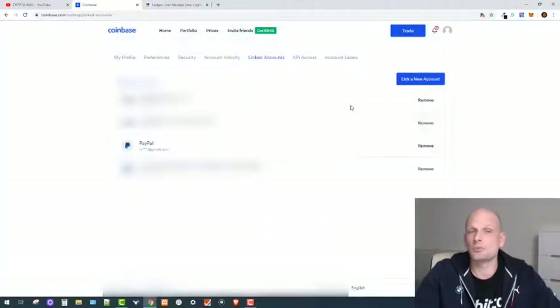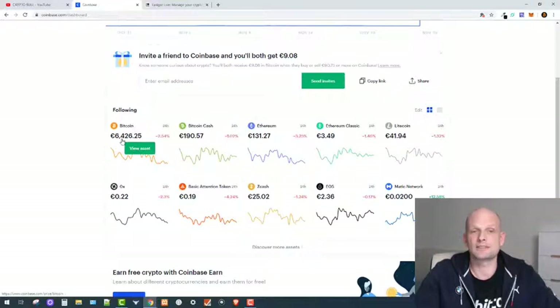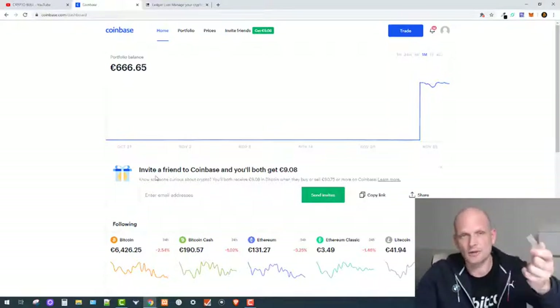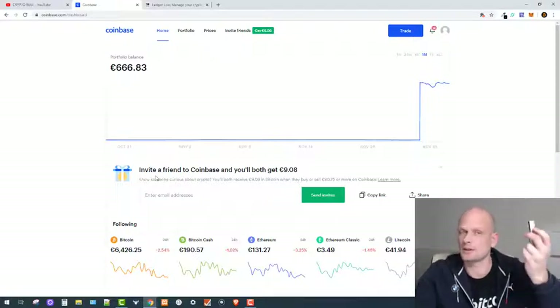A good thing about Bitcoin is that whenever you buy it you can also sell it straight away. You can buy and sell Bitcoin or any other cryptocurrencies on Coinbase immediately. You can also view prices for Bitcoin, Bitcoin Cash, Ethereum, Ethereum Classic, Litecoin, and more — and all of these can also be stored on a Ledger device. I personally have a couple of Ledger devices and I don't store more than one Bitcoin on a single device for security purposes.